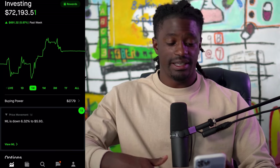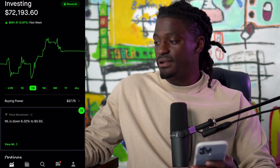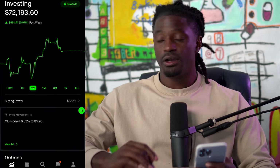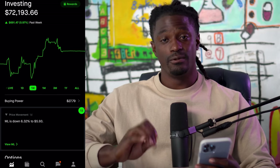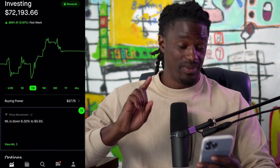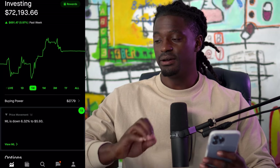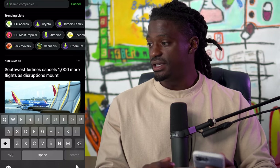But enough talking, let's go ahead and dive straight into this video. Here we are on my Robinhood account. I'm sitting at $72,193.51. The four dividends we're going to go over in this video are: EPR Properties, which is a real estate REIT; Realty Income, known as the monthly dividend stock; STAG; and PBA Pipeline. So let's go over the first one, which is EPR.